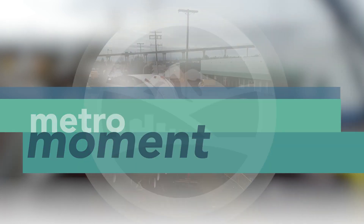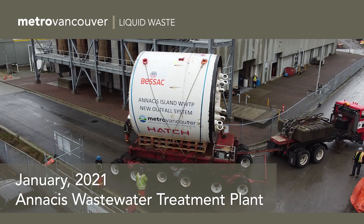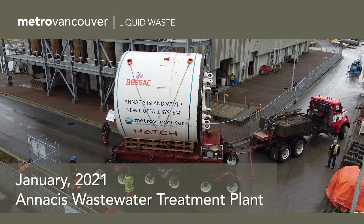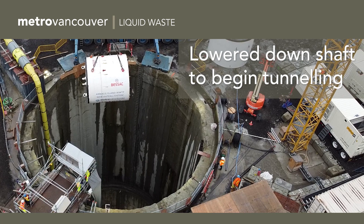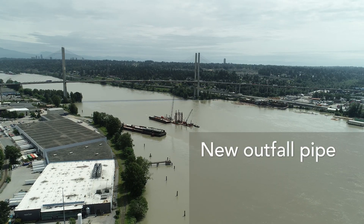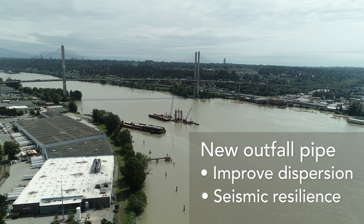Welcome to MetroMoment. At the Anasis Wastewater Treatment Plant in Delta, this massive tunneling machine is getting ready to dig underground and underwater. It was lowered down a 35-metre shaft to begin boring a tunnel to the Fraser River. The tunnel will house a new outfall pipe, which will improve dispersion of treated wastewater and provide greater seismic resilience.